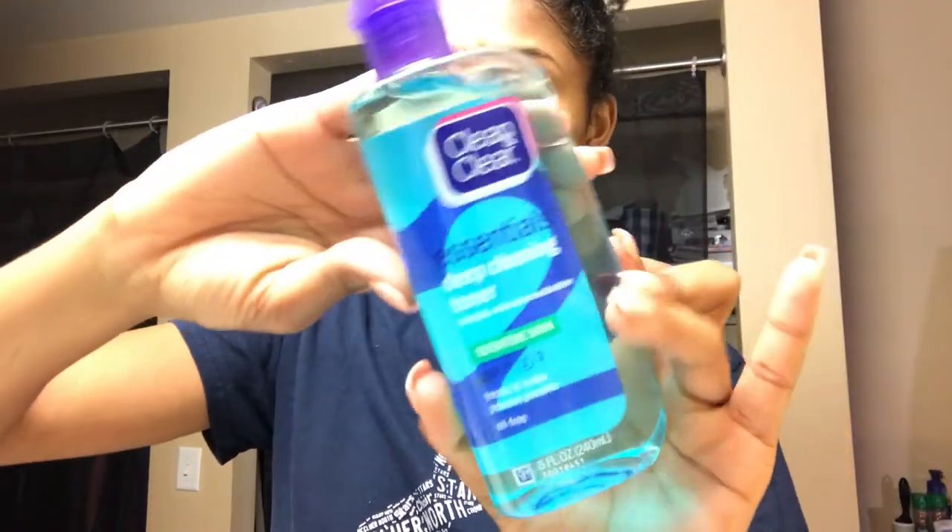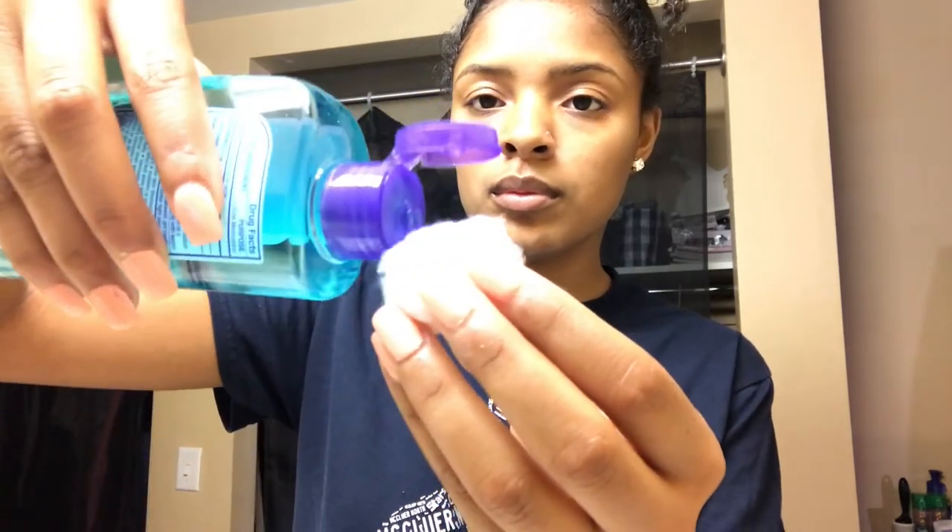Moving on, I use the Essential Cleansing Toner by Clean & Clear. I get a little cotton ball, pour it on there, and wipe my face and neck. I love toner so much — ever since I started using it, I feel it really makes my skin cool. You get that extra dirt off that your face wash or soap in the shower didn't get, so it just goes the extra mile. You can see the dirt on the cotton ball — gross, but it works.